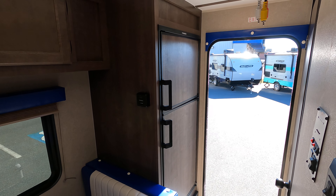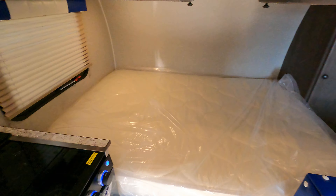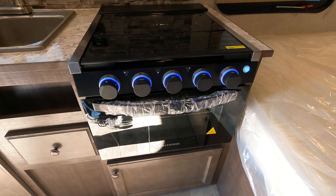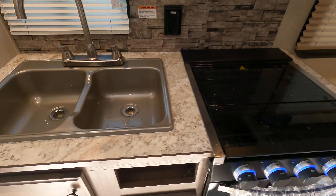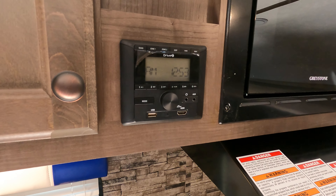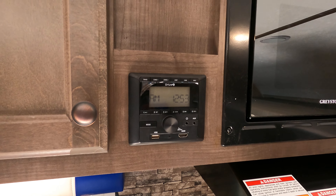You have a Dometic 8-and-a-half cubic foot refrigerator. Coming back around, we have a three-burner cooktop with a Greystone oven, a double sink right here, a microwave, and an AM/FM stereo that's also Bluetooth capable.